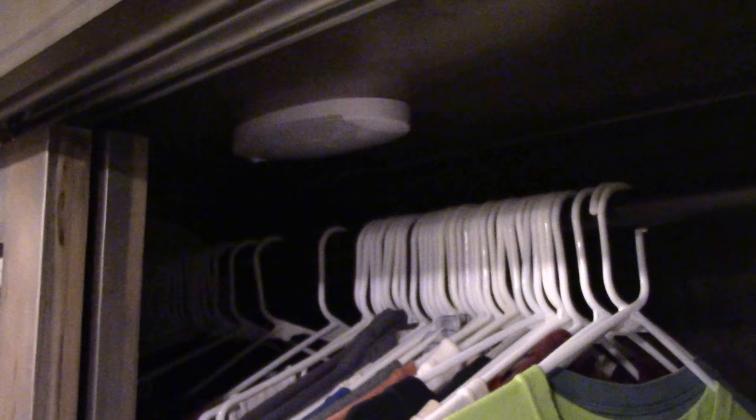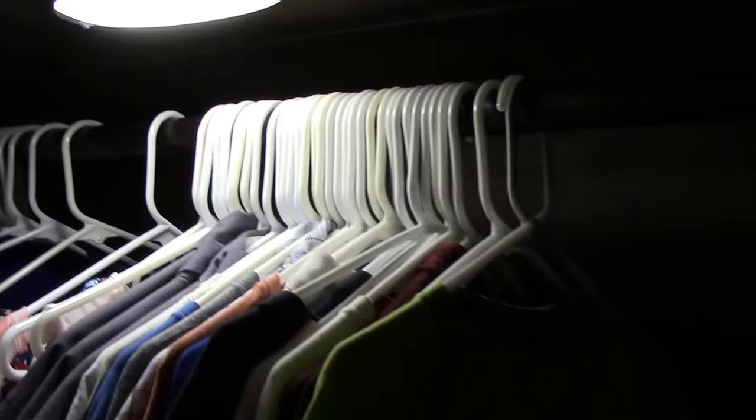Another feature that always frustrated my wife was the fact that the light in the closet was turned on by the switch on the wall on the other side of the bedroom. So I went ahead and replaced the light with a larger light that also had a switch on it. This freed up the light switch on this wall so that I could use it for a night light above the trim on the door.